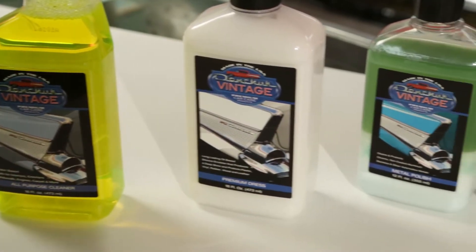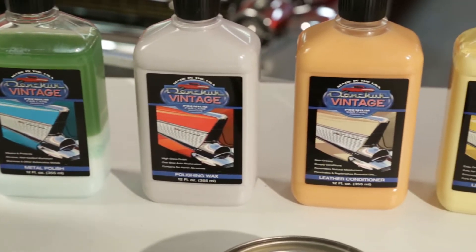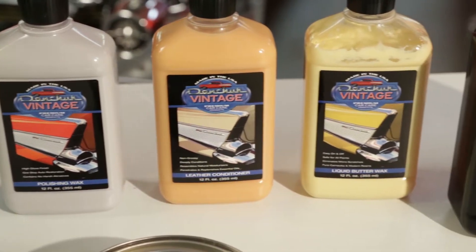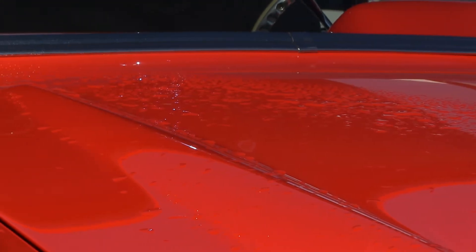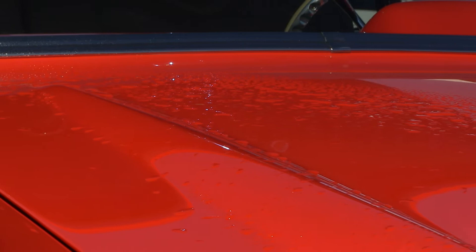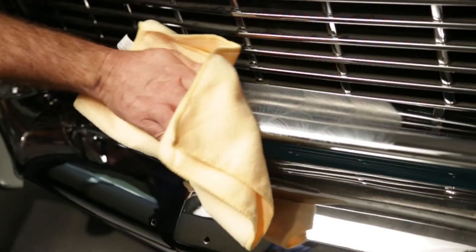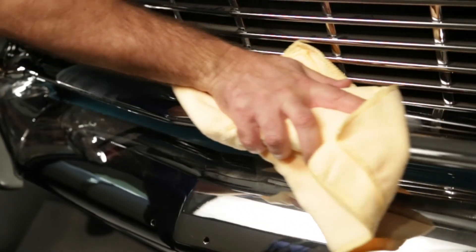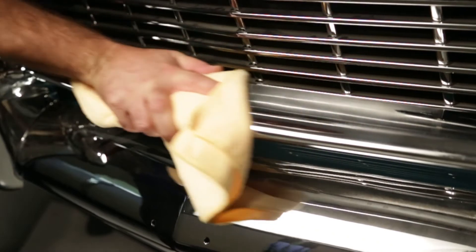We have 9 wonderful products that can handle anything from removing and cleaning years worth of grease and filth from your engine compartment, to bringing that long neglected paint back to its beautiful vibrant color and silky smooth feel. We offer 4 essential products designed for the quick and easy upkeep that will make your classic always look its best and never in need of any hard elbow grease.